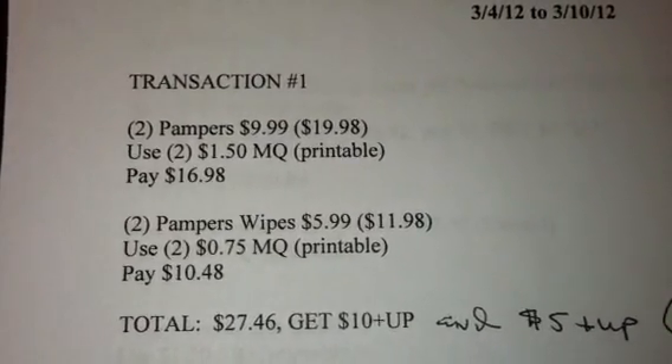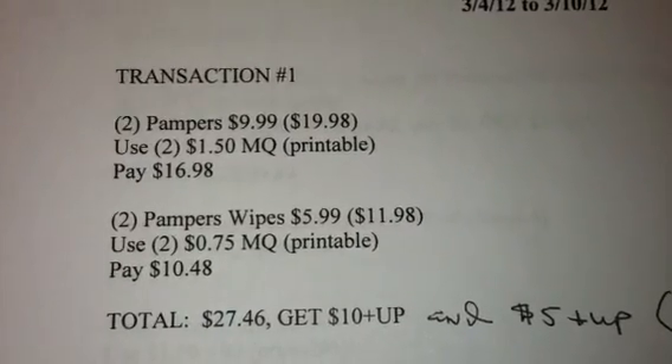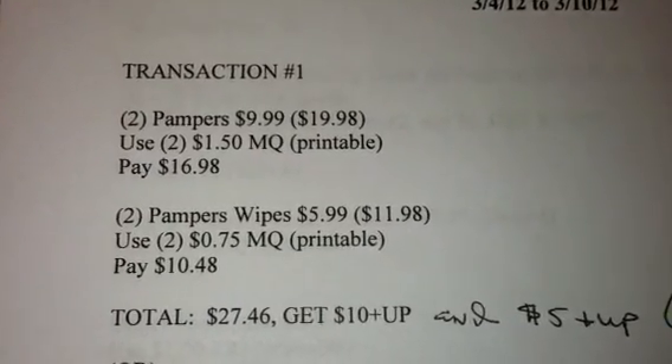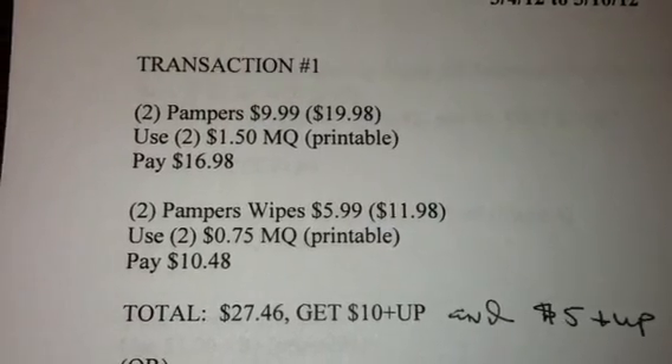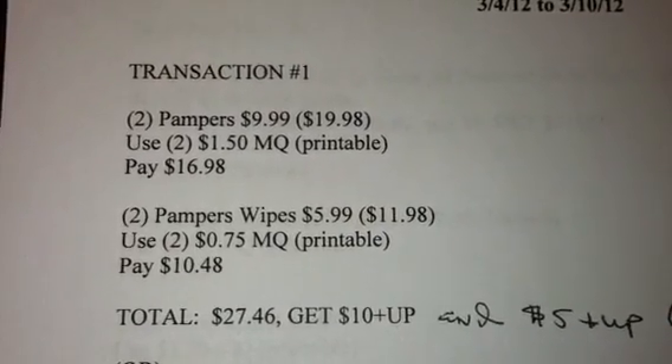I don't know how many times you can do the month-long deal, and I can't even tell you where to go and find out, but I'm sure someone will make a comment down below and let you guys know.